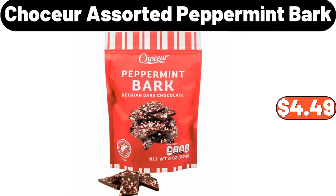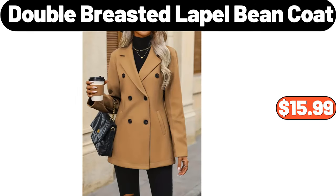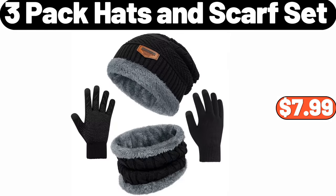Chaussure Assorted Peppermint Bark, $4.49. Double Breasted Lapel Bean Coat, $15.99. 3-Pack Hats and Scarf Set, $7.99.